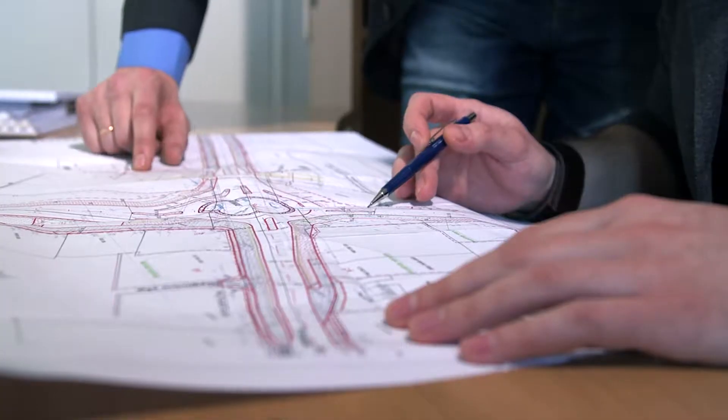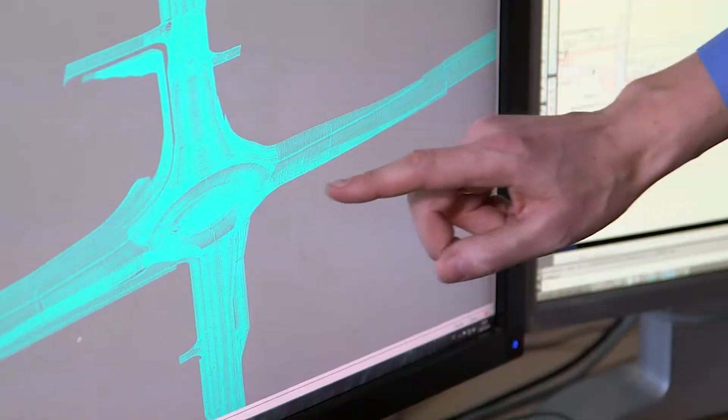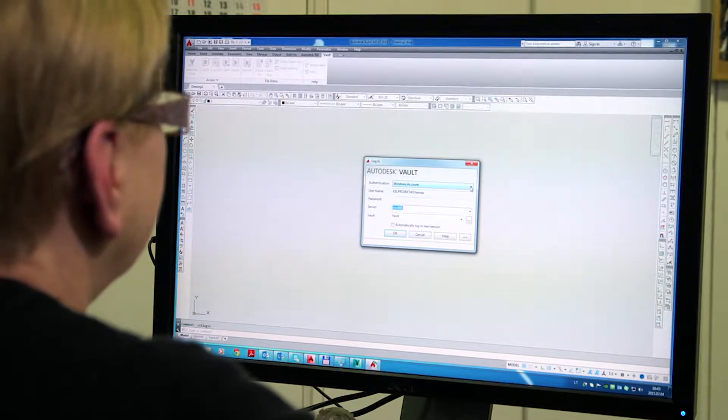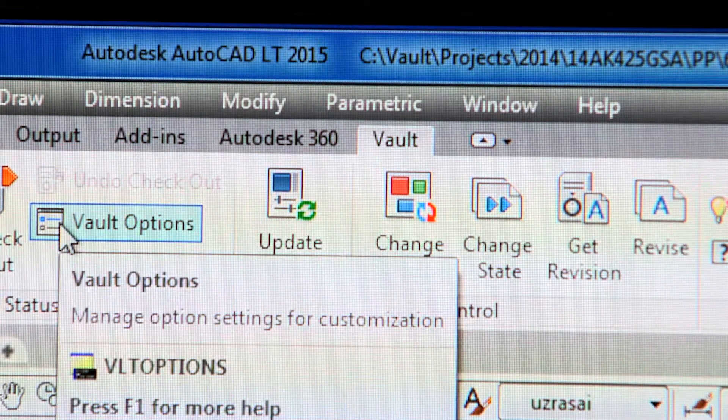We are always looking for the best solution in our business. Our first priority is to optimize our designing processes. We have succeeded in this with Civil 3D and other tools. Then we made it to the next level of quality and collaboration by implementing Vault.